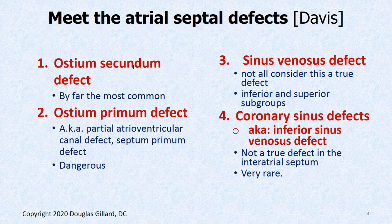Here are the types. We have the ostium secundum defect — by far the most common. We have the ostium primum defect, which is dangerous. Then there are the sinus venosus defects, and then the coronary sinus defect, which is incredibly rare.